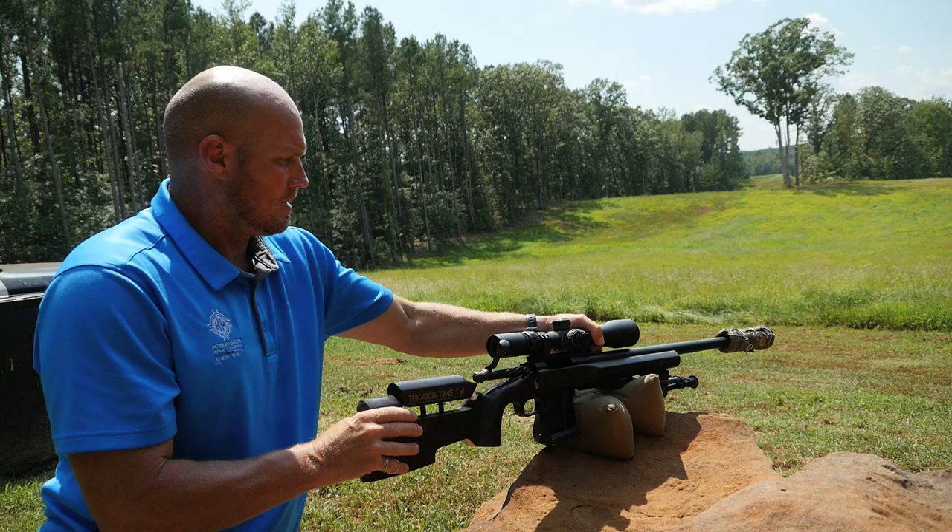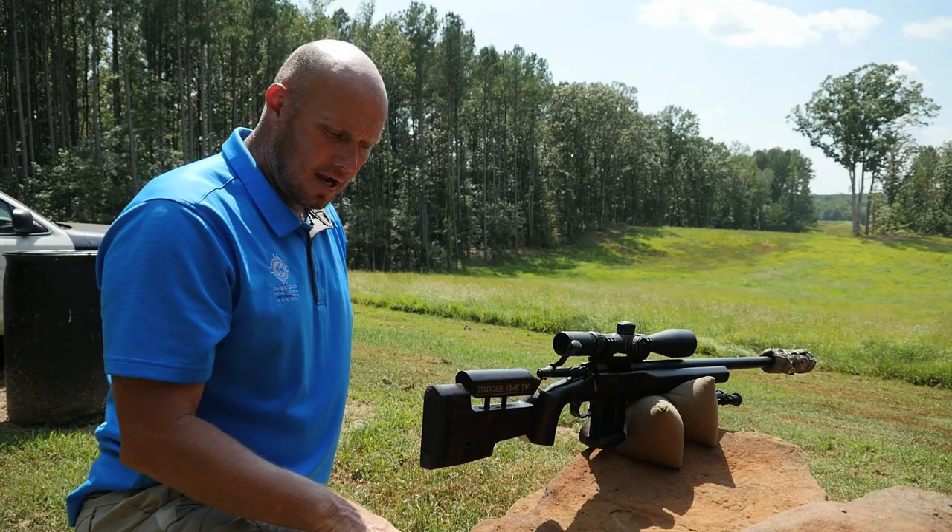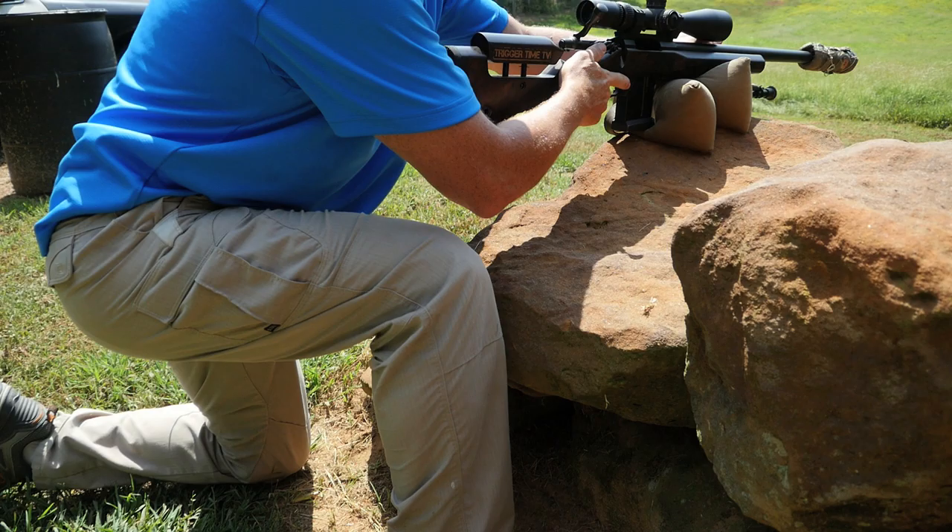We want nice, clean recoil management. We want to use the game changers like we talked about in the other segments to get the most support we can. You can see the rifle is stable and balanced. Again, we're taking a knee, so we're right-handed shooters. If our right knee helps us, we're going to drop our right elbow onto it to take some muscle out of the position.